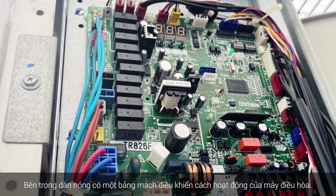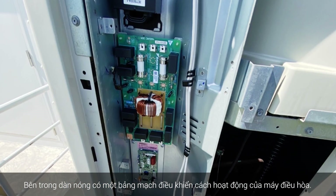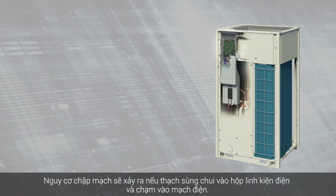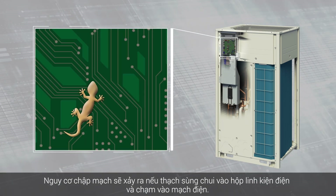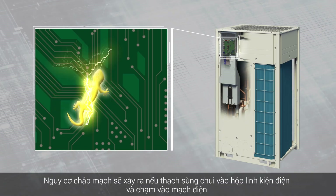Inside the outdoor unit, there's a circuit board that controls how the air conditioner works. There's a risk of the circuit board shorting out if a gecko gets inside the electrical component box and touches the circuits.